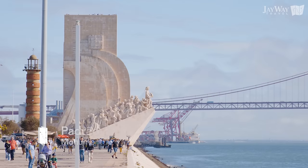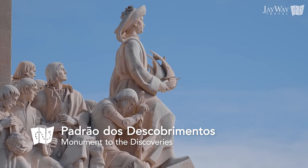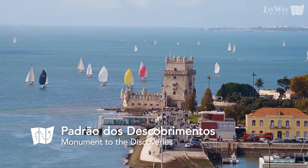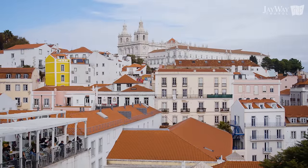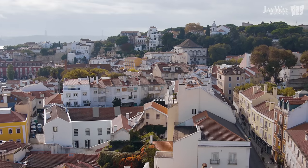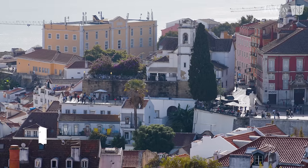Just a short walk from the Belém Tower is the Monument to the Discoveries, allowing you to ascend 170 feet high and admire great views of the Belém Tower, Jerónimos Monastery and the unmissable 25th of April Bridge. The center of Lisbon is also full of great views and viewpoints. Visit one of the romantic terraces, or miradouros, like the Portas do Sol viewpoint.